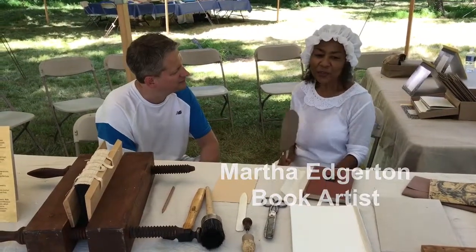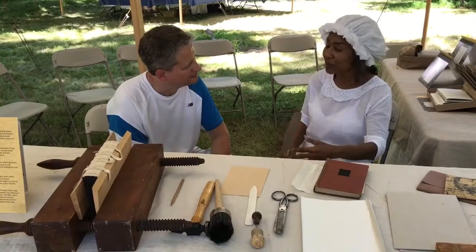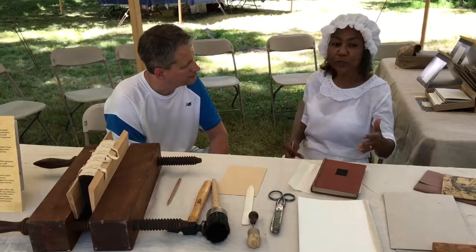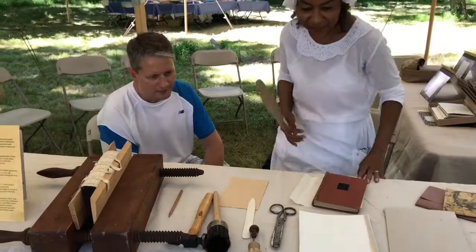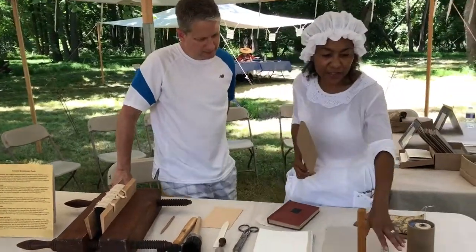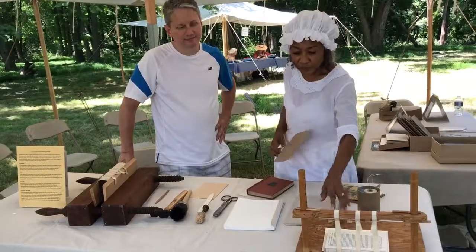At this period of time, traditional methods are pretty much the same as they were during medieval times, but the materials and the tools may have changed a little. What I have here is a sewing instrument called a sewing frame, where the books are sewn.